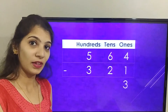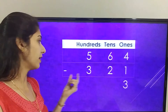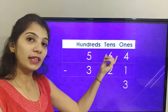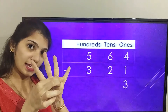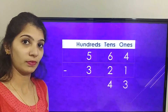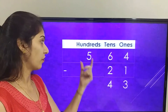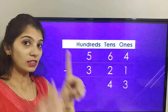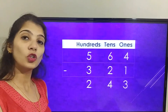Now let's solve the tens place — that is six minus two. Let's count after two till six: three, four, five, six. So the answer in the tens place is four. Now finally let's solve the hundreds place — that is five minus three: four, five. So the answer in the hundreds place is two.